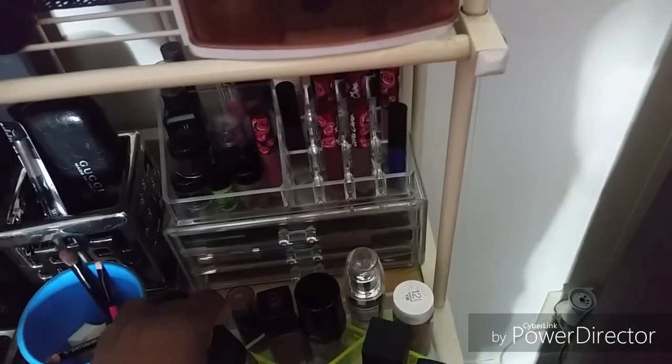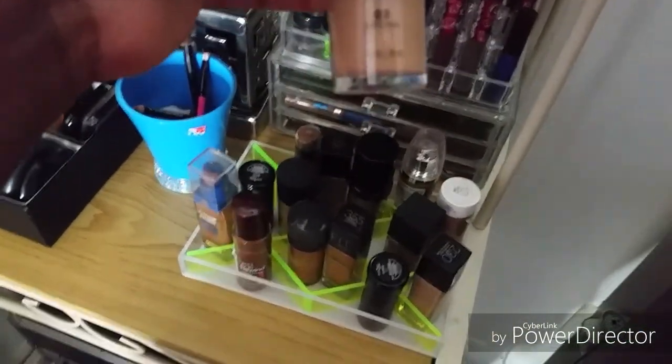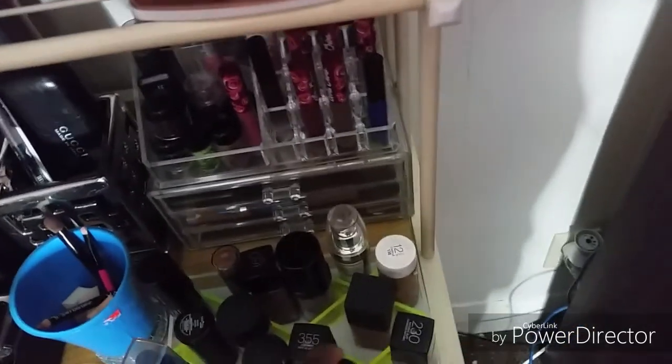I have different colors of MAC foundation. Another MAC, because I do have clients, believe it or not. Milani Conceal Perfect Two-in-One Foundation. This is Black Opal. Another Black Opal.